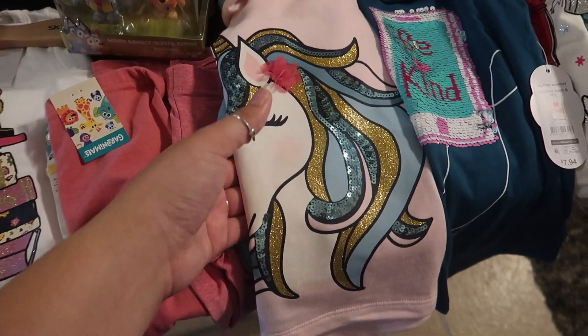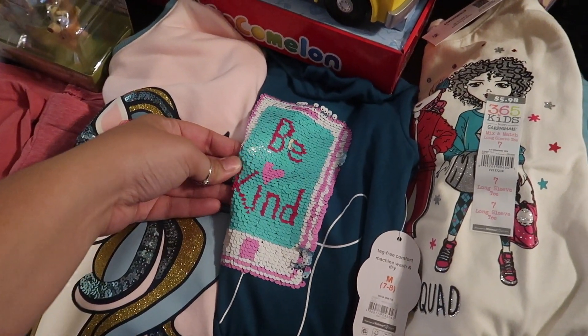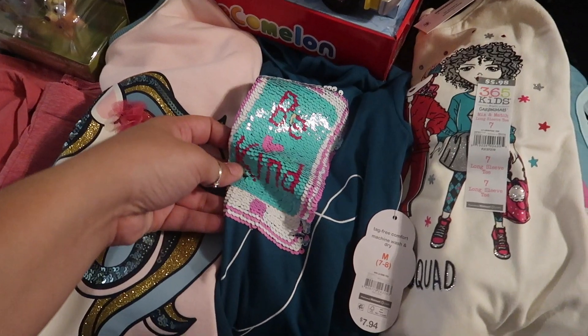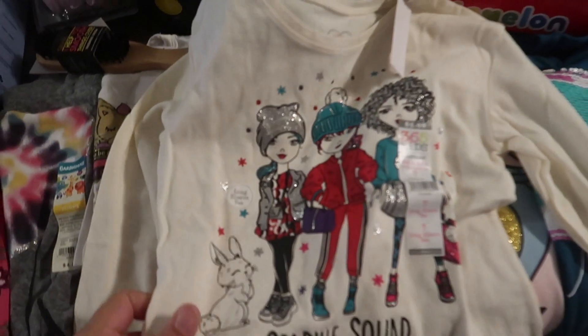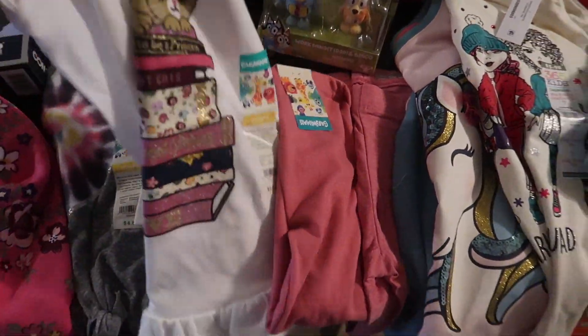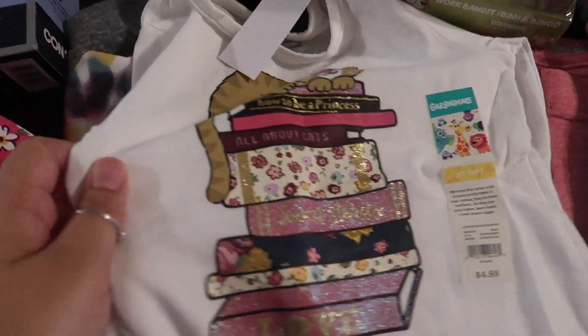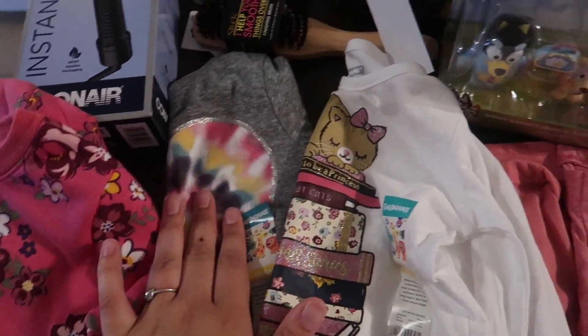I got Kinsley this little crew neck — it's so cute, probably going to be for Christmas — and some pink leggings as well. I'm going to give her this now; it says 'Be Kind' and it's like a little iPod with headphones, so cute. Then I got Kinsley this long sleeve — Walmart has the cutest stuff — and some pajamas for Christmas. There's also a heart with some tie-dye on it.